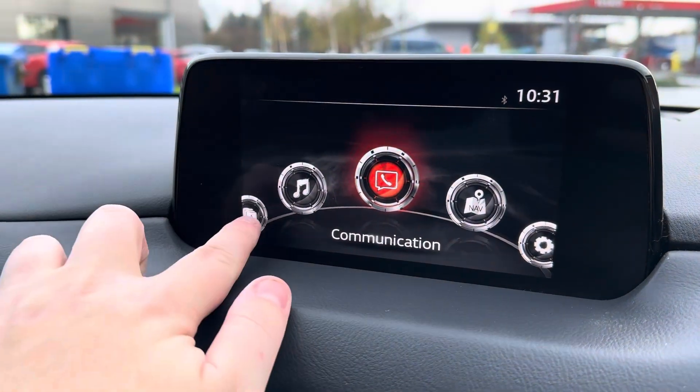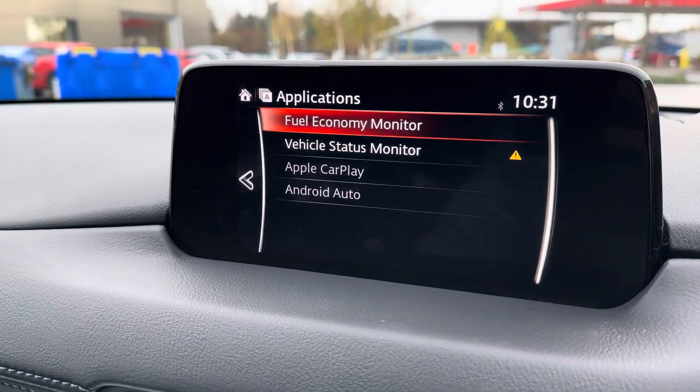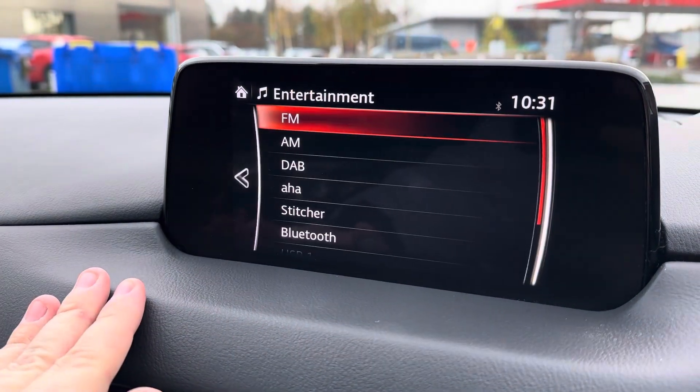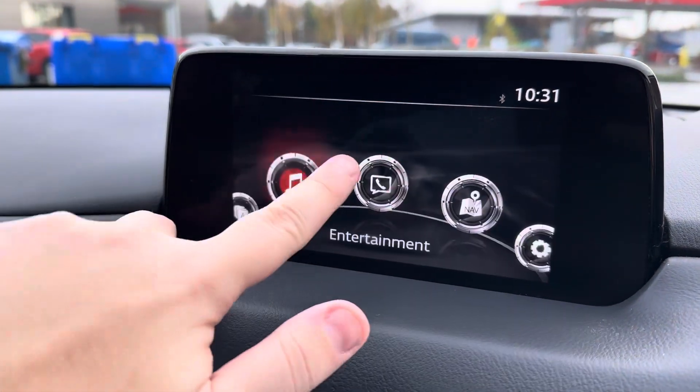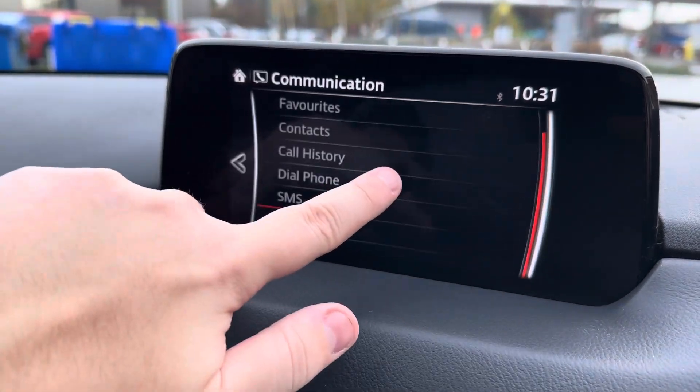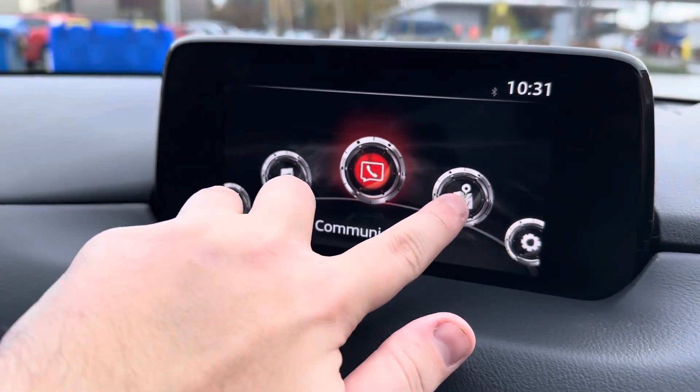Up front you do have a touchscreen colour infotainment system which is very handy and keeps you fully entertained even on those long and tedious journeys, with DAB, AM and FM radio. You can also connect your phone via Bluetooth if the radio isn't to your taste.